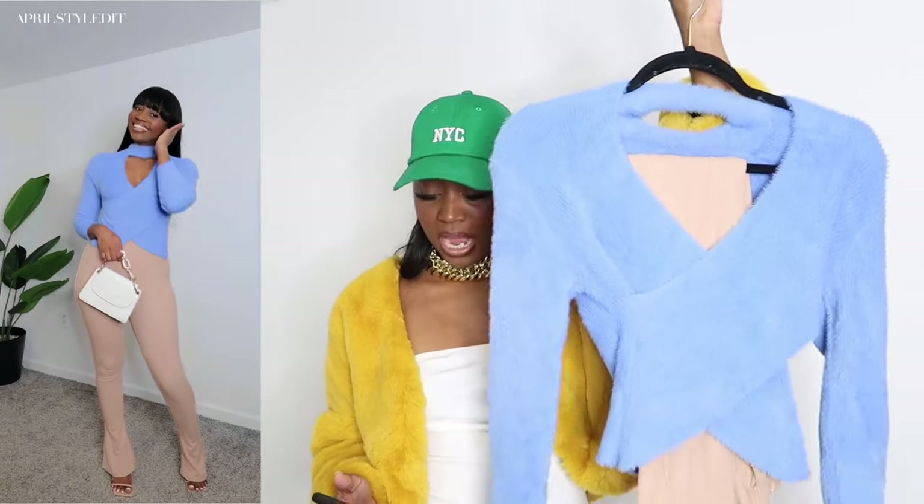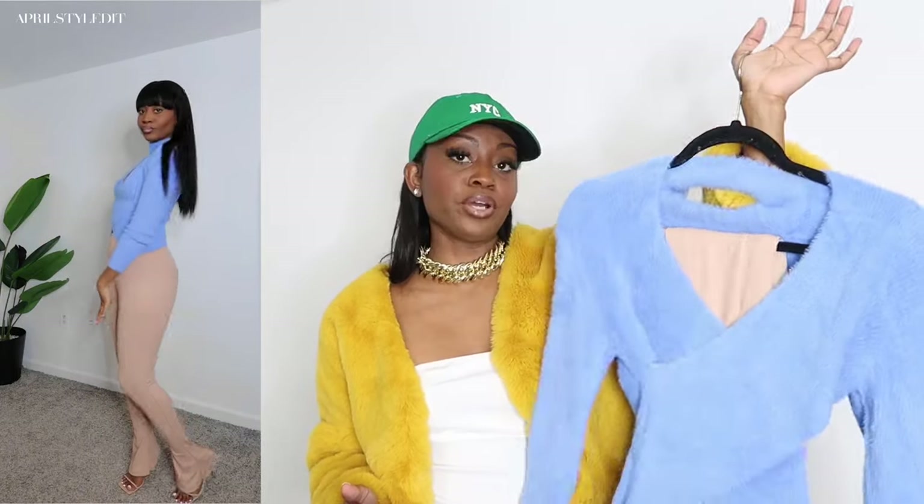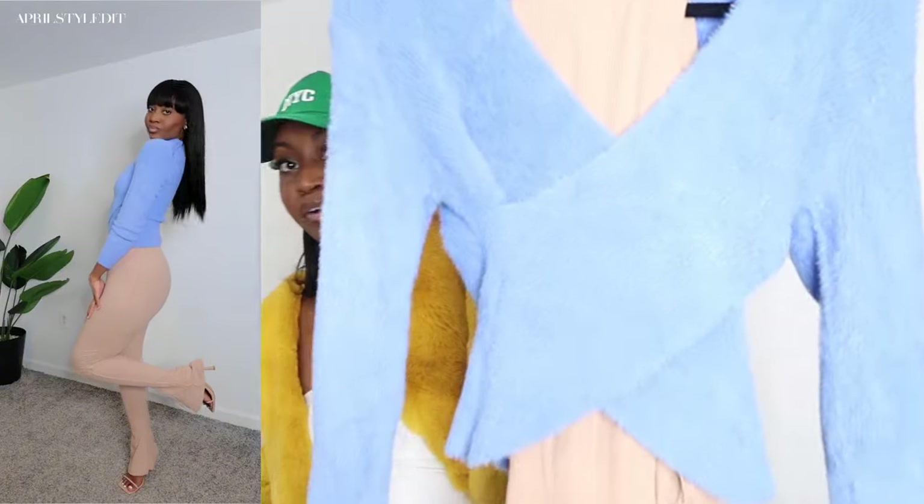I also paired the blue sweater with these nude pants — they call them apricot but I'm calling them nude. I got these in a size small and they are a boot cut ribbed material.